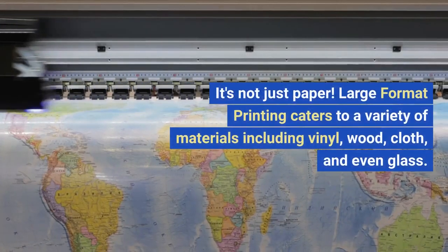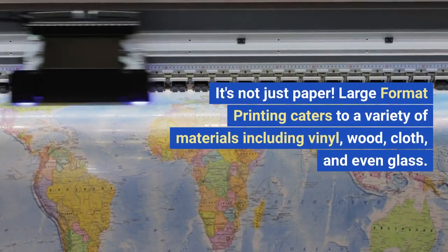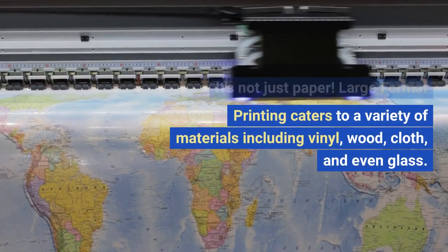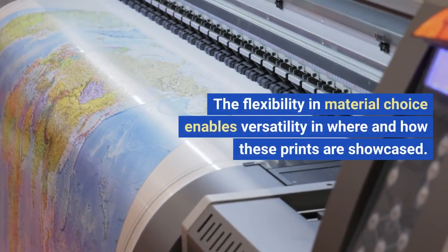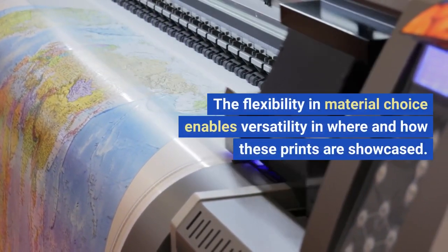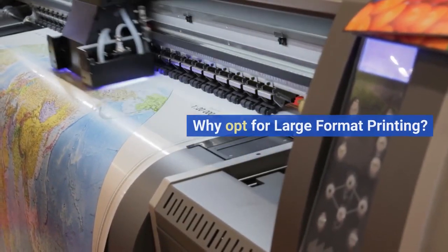It's not just paper. Large format printing caters to a variety of materials, including vinyl, wood, cloth, and even glass. The flexibility in material choice enables versatility in where and how these prints are showcased.